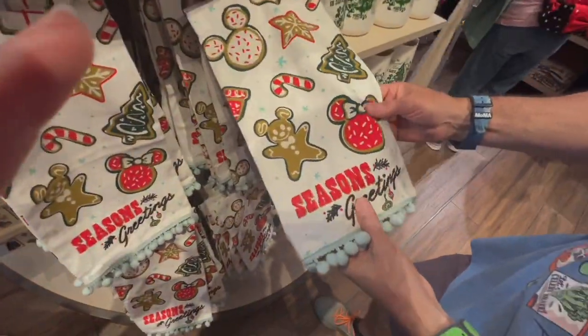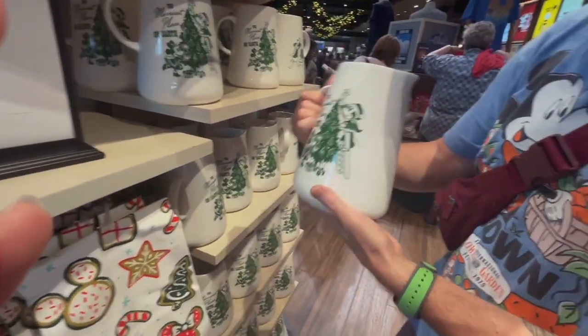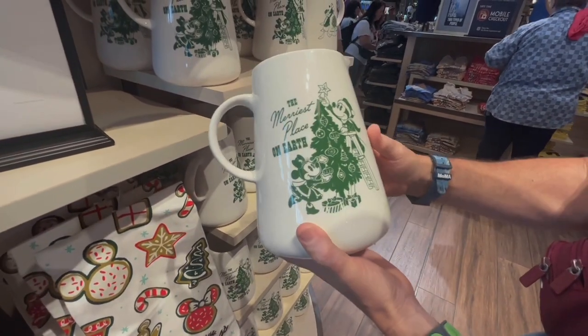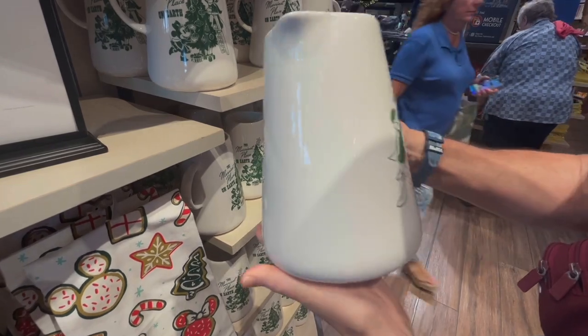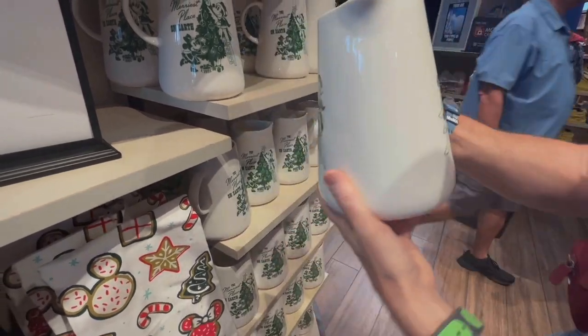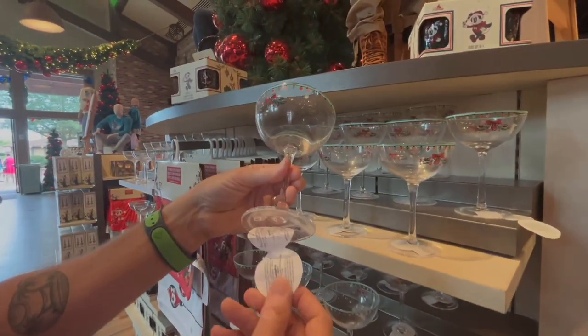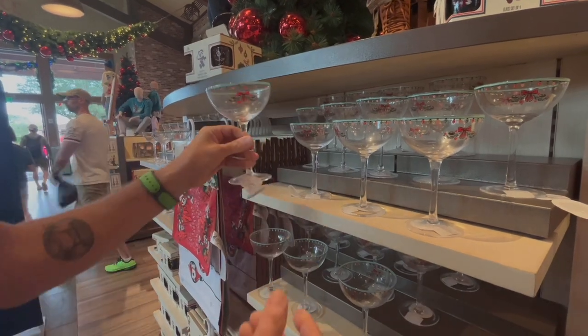It's got the cotton balls at the bottom again. I love this. I'd make a killer original Baileys or eggnog — would be perfect in this. So it's got Mickey and Minnie on one side, Donald Duck on the other. We've got some sweet little martini plasticware for $14.99. Not bad.